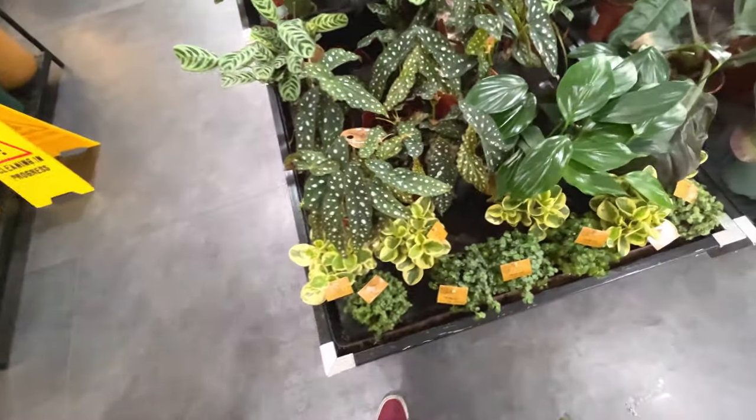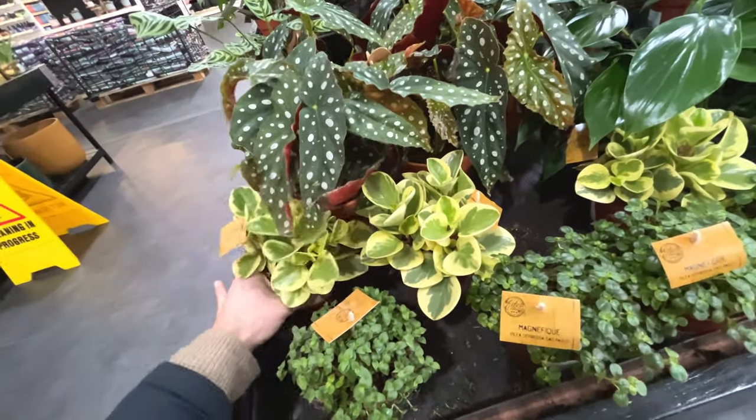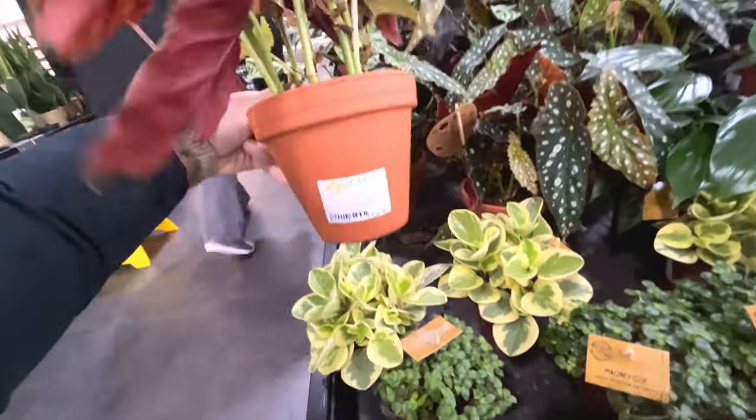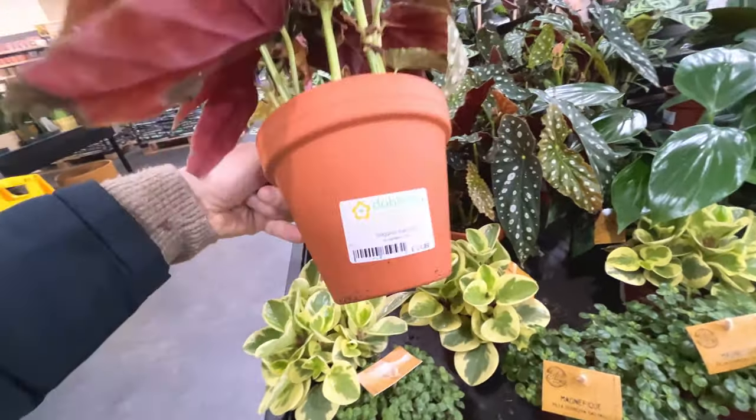They've got a bunch of Califaeas. Peperomia obtusifolia - how much are they selling them for? £9, not too bad. Begonia Maculata - that's nice, £25.